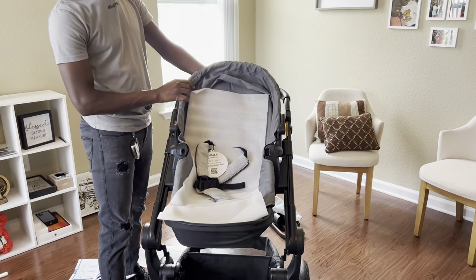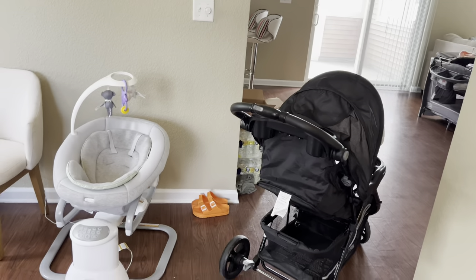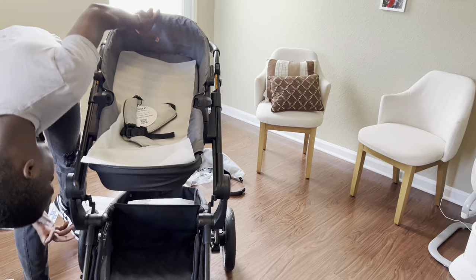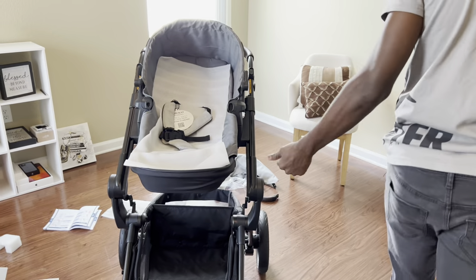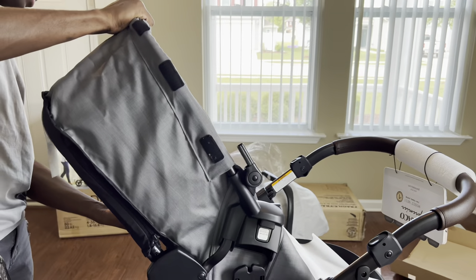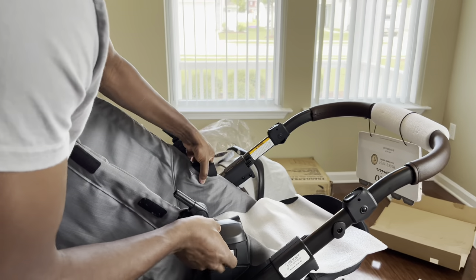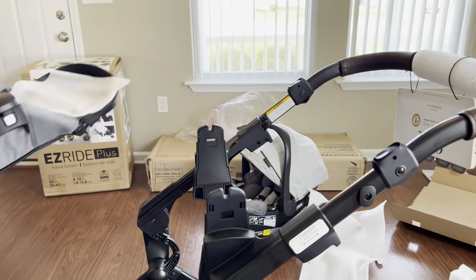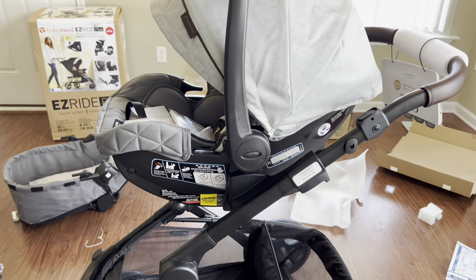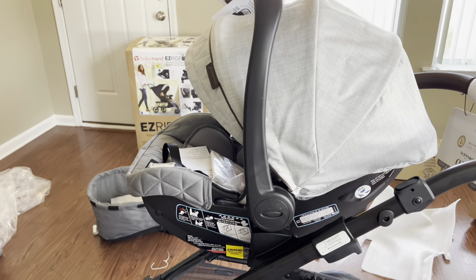One thing we wanted to try: with the Baby Trend the seat could only face one way, but with this one you can turn it either facing outward or facing toward you as a parent — and the car seat attachment is the same way. So you can have both the stroller seat and the car seat facing either away from you or towards you. That's really good.